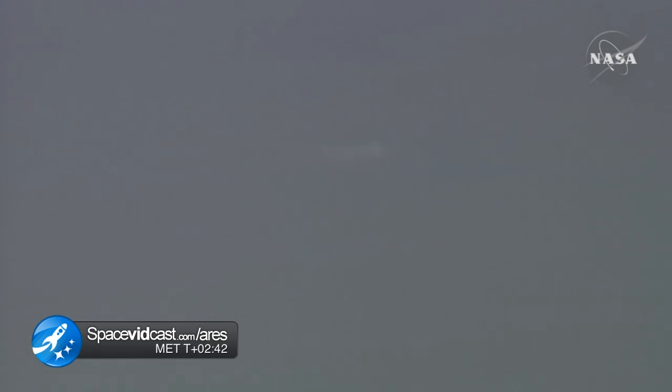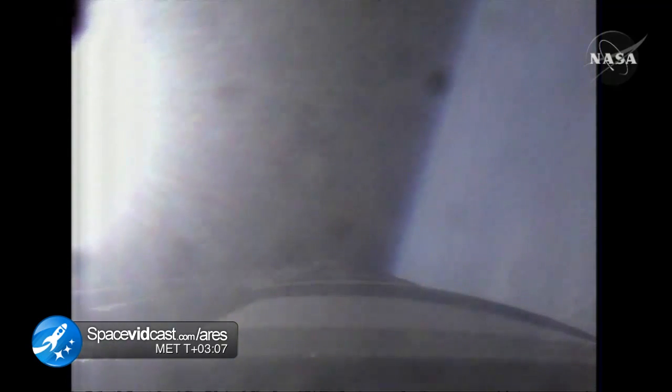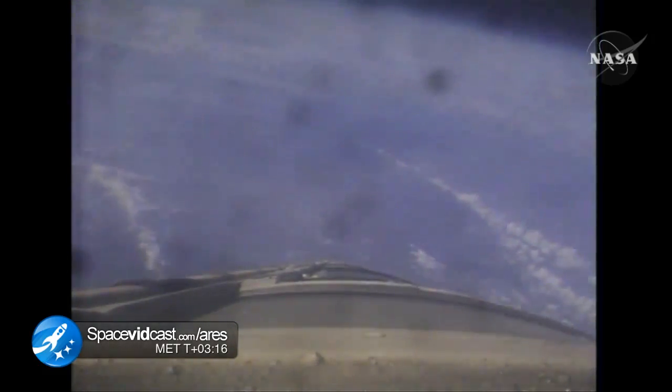We'll have burnout orbit parameters in just a second. These numbers were calculated right at burnout. The height of apogee: 21.92 nautical miles. That's not peak altitude because the vehicle was still drifting up — that is at burnout. Coming up on T plus 190 seconds. After vehicle separation, we have no guidance telemetry returned, but we're still looking at a good telemetry signal. We can confirm the aeroshell separation.